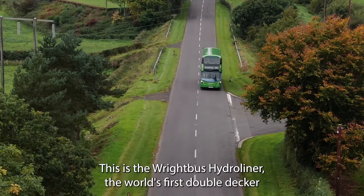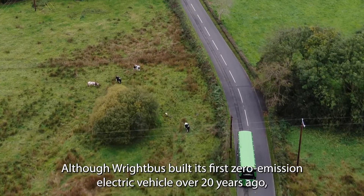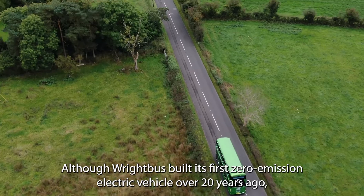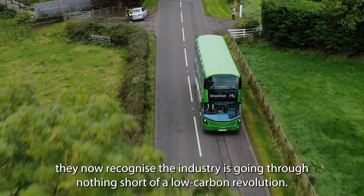This is the Wrightbus Hydroliner, the world's first double-decker hydrogen fuel cell bus. Although Wrightbus built its first zero emission electric vehicle over 20 years ago, they now recognise the industry is going through nothing short of a low carbon revolution.